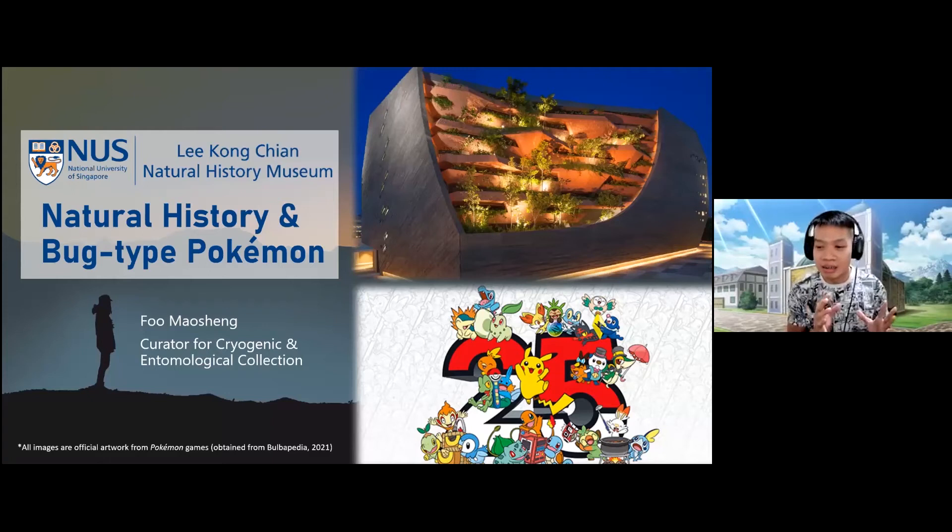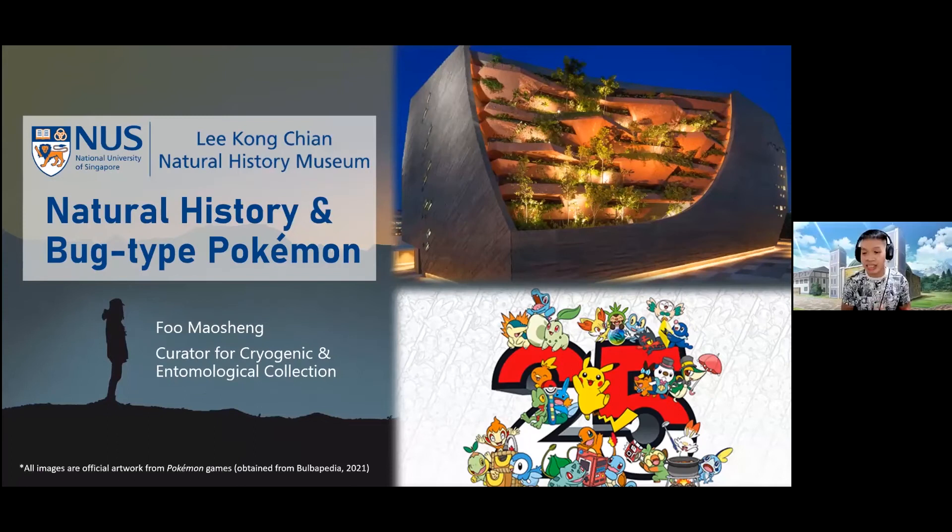Before we kick start this evening, as we go through the slides there will be some questions you may want to think about — similar to how you see in the Pokemon series, like 'Who's that Pokemon?' Let's see how knowledgeable you are about Pokemon itself. So let's get started.